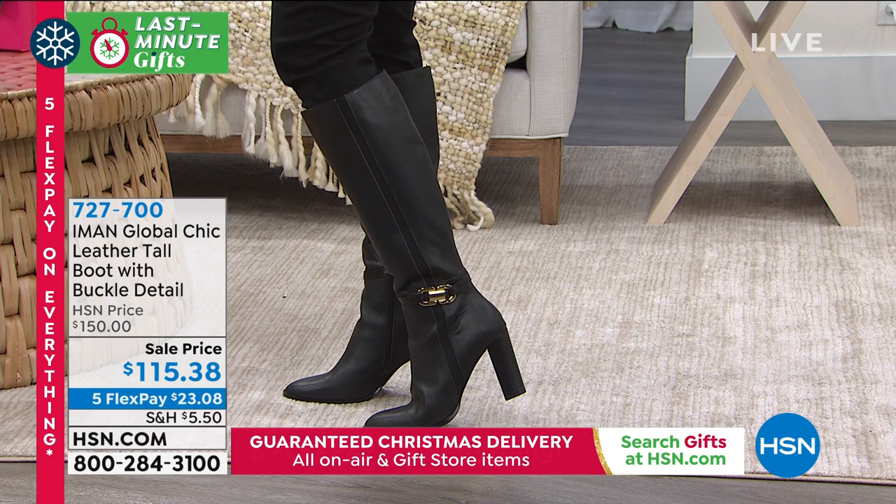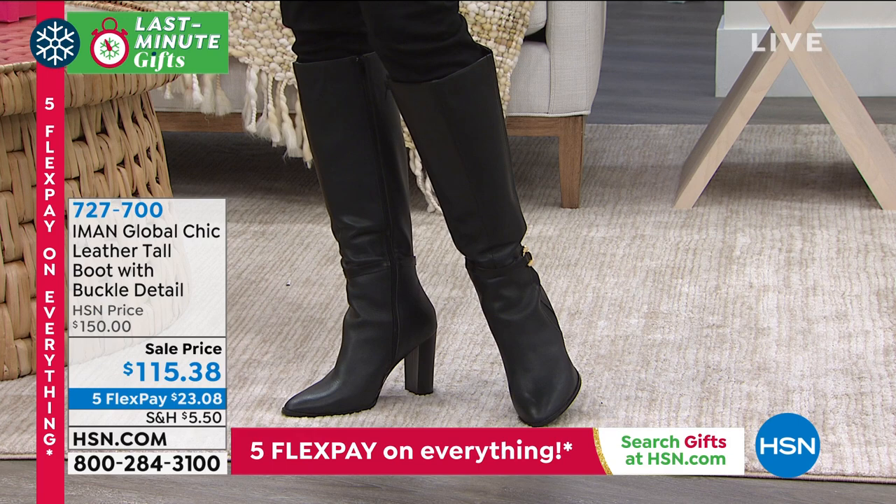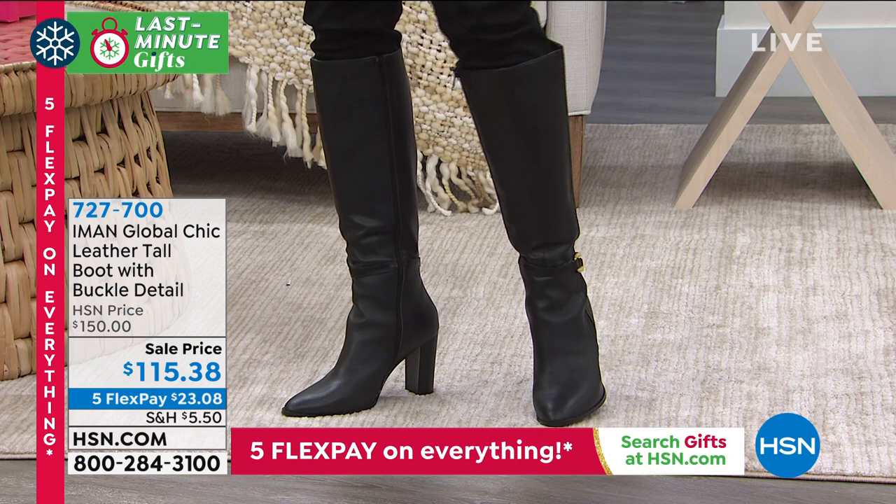I love that our ladies are loving it. So if you do want to pick it up, it's only here at HSN. Iman's line is exclusive for us. If you want to get the it boot, you go ahead and order this today because this is the last time you're going to see this before Christmas.